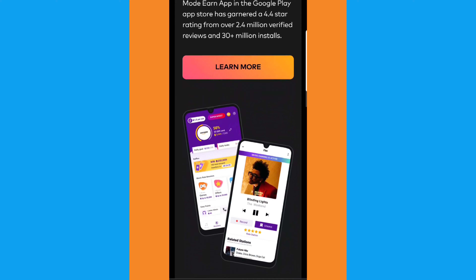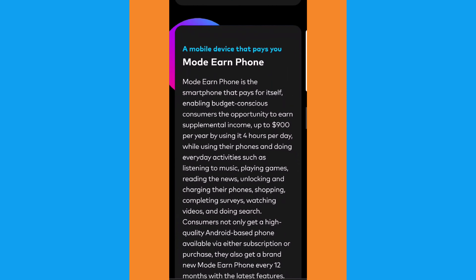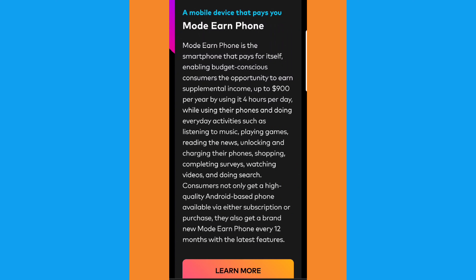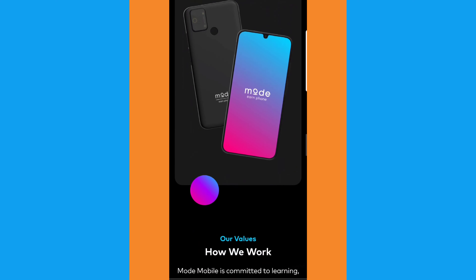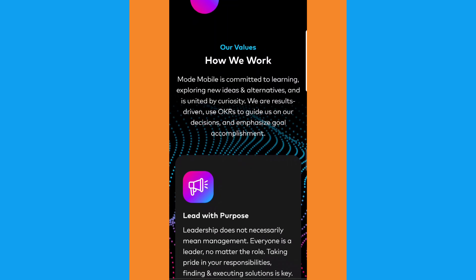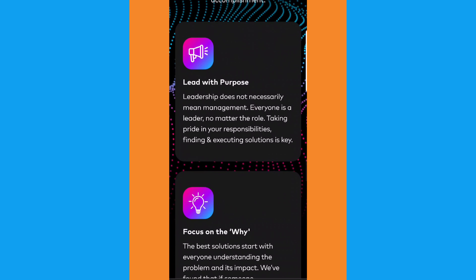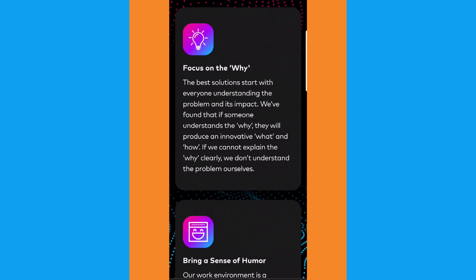We'll leave our referral link for the app down in the description below. With the Mode earn phone, you can expect to earn up to $900 per year by using the app for at least four hours a day. We've been able to maximize profits even further than that by stacking other passive income apps on the Mode phone, including CryptoTab and Honeygain. So we have this phone making us well over $1,000 a year.